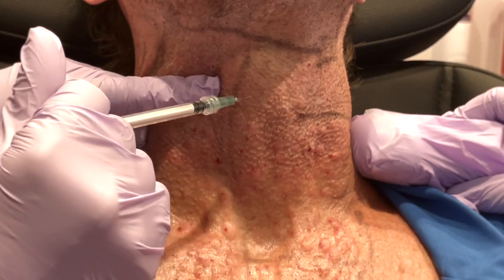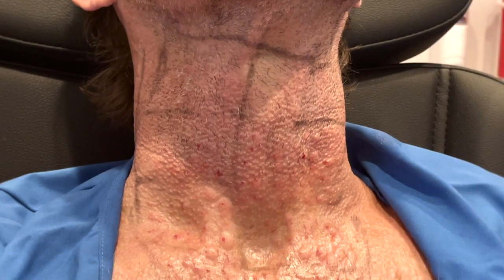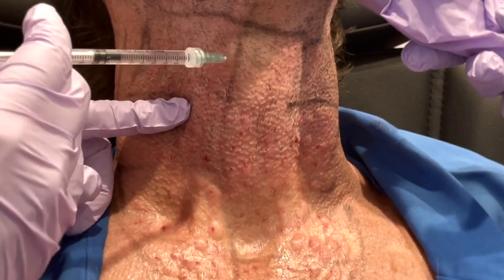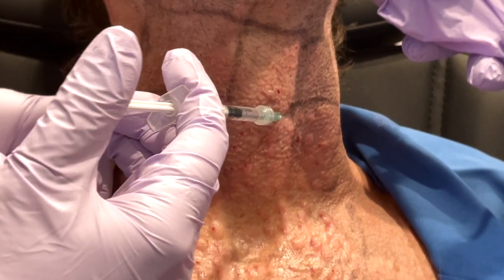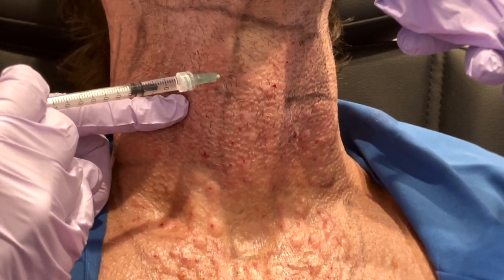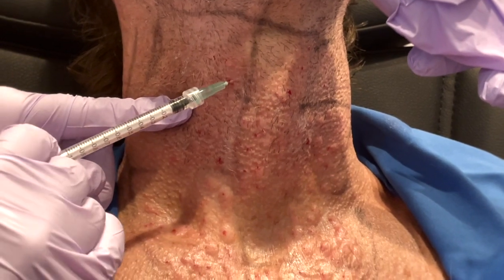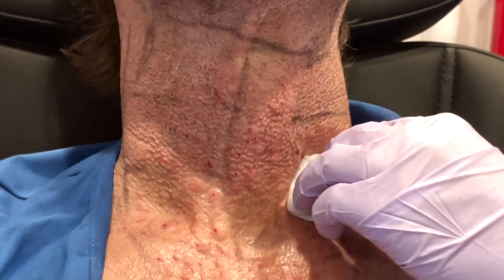The two golden tickets to manage neck crepey skin, besides ongoing sun avoidance, are not a deep laser and not Fraxel. If you've been sold that, I bet you had a minimal outcome or you could have scarring — neither one is acceptable. The two methods are radiofrequency microneedling and mesobotulinum toxin.